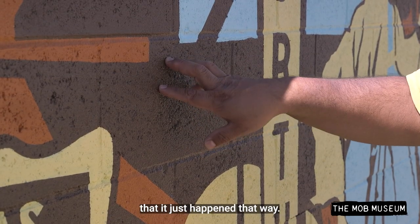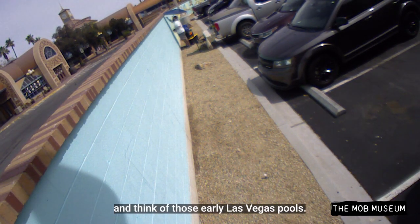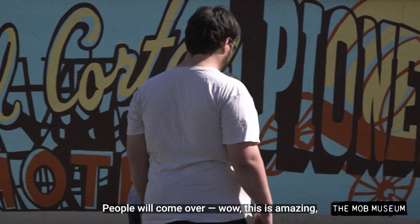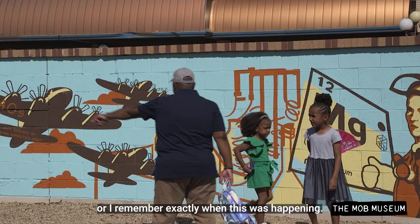This aquamarine color is like a pool — I can't help but look at this color and think of those early Las Vegas pools, so I went with that as a background color to give it that old west kind of feel. People will come over and say, 'Wow, this is amazing, this is so cool,' and then remember that their mom used to work there, or remember exactly when this was happening.